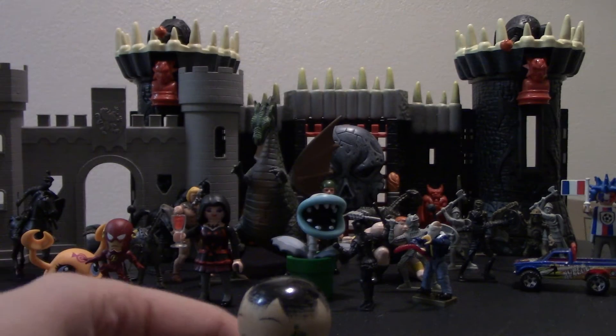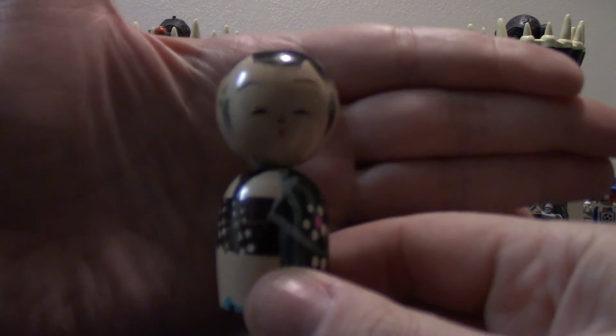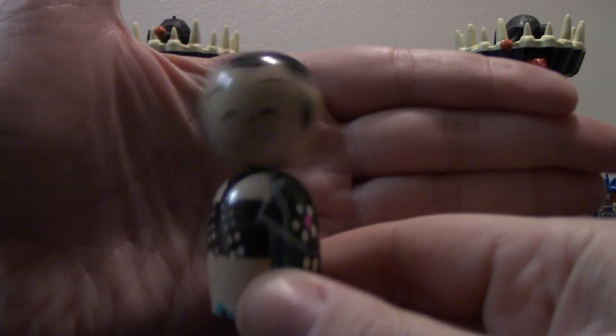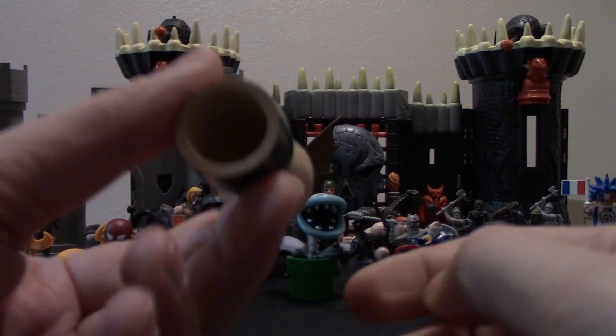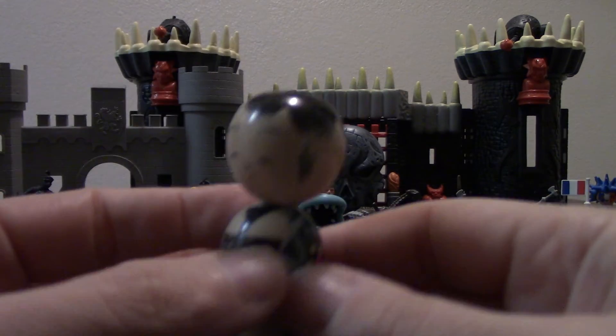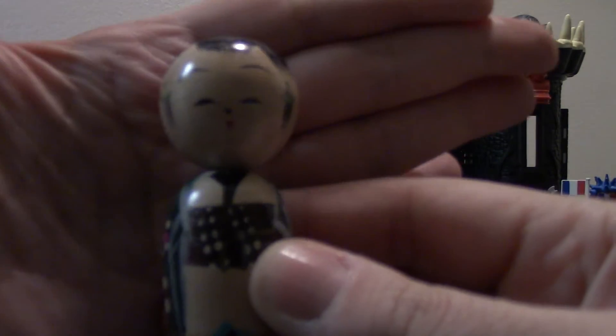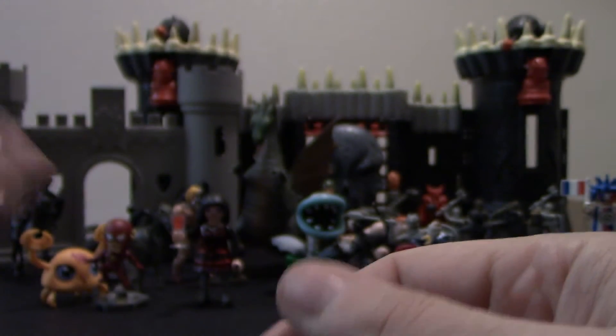The one oddball in this collection is this Asian bobblehead. As you can see, it bobbles up and down or back and forth. No idea what that is — it was just like some kind of cheapy figure, like you would find in an Oriental store, like Chinatown or something.